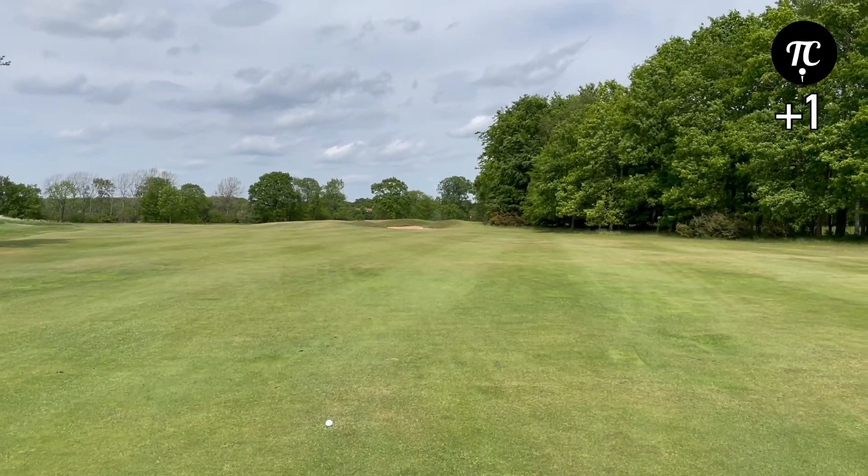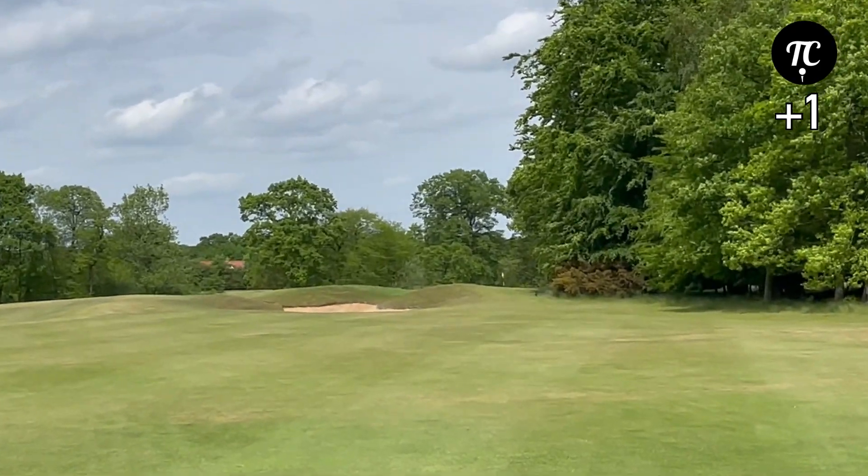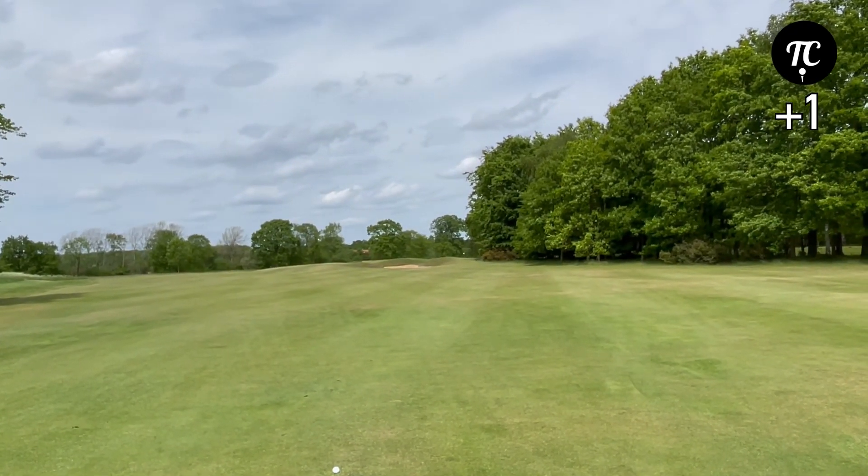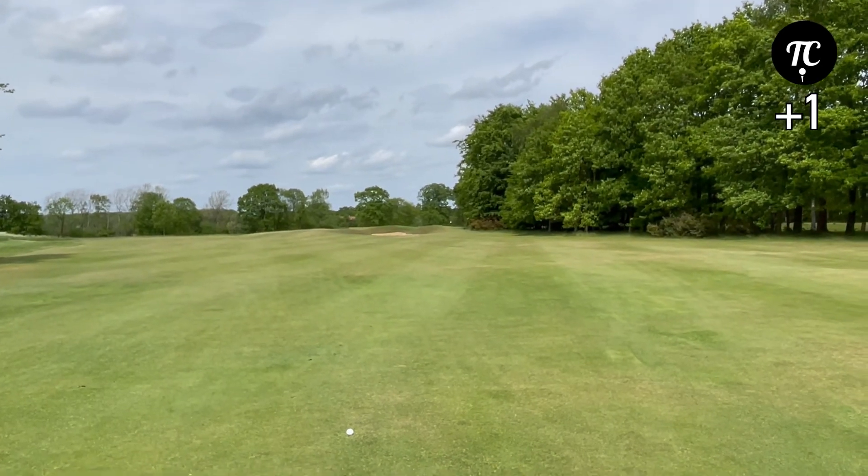Second shot, we've got 205 yards to the pin. We've got an absolute straight back wind, so I think I should be able to get away with the five iron.